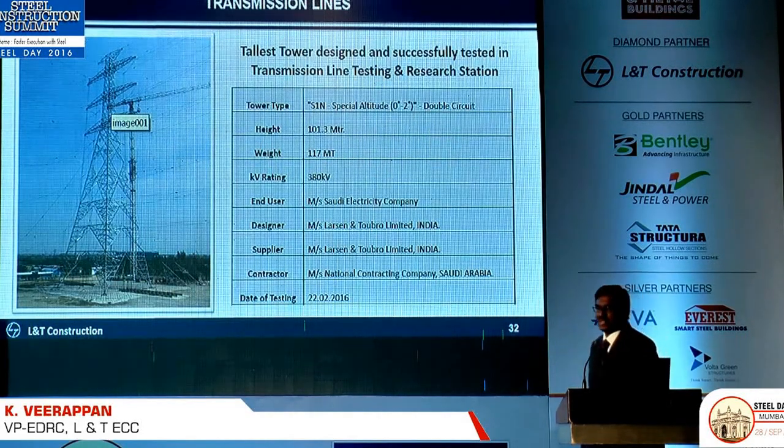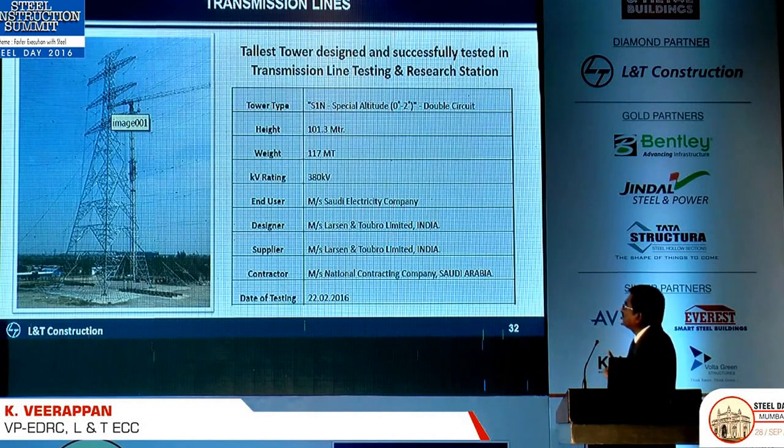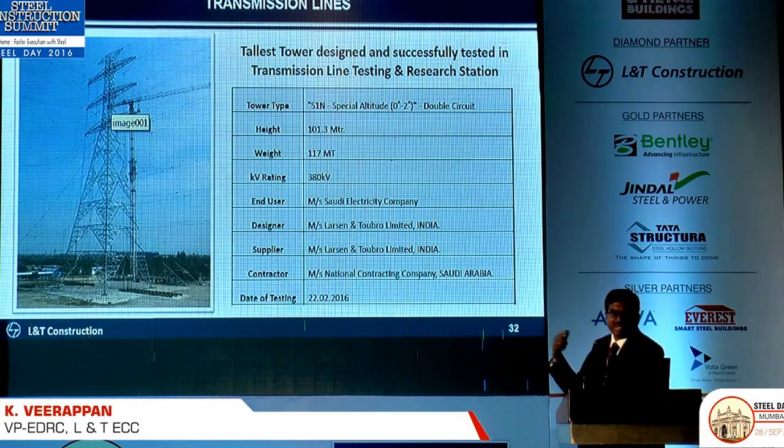Transmission tower is one of our big businesses. We actually buy nearly 1.5 lakh tonnes of structural steel for transmission towers alone. This is the tallest tower we have done so far — it was for Saudi Arabia. It was fabricated and checked at our Pondicherry factory, at the Kanjikode, Malappuram testing yard, and then shipped to Saudi Arabia.